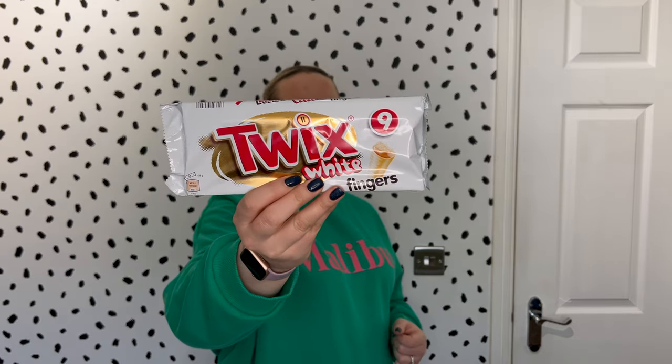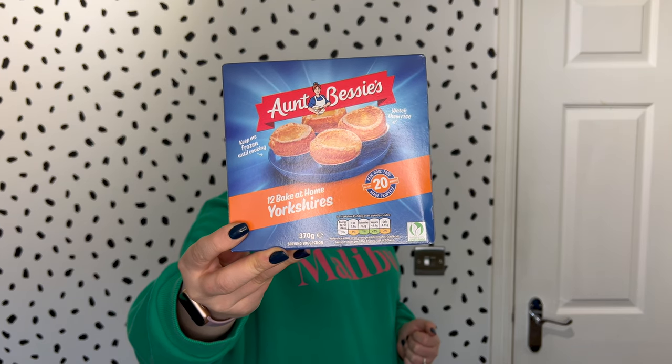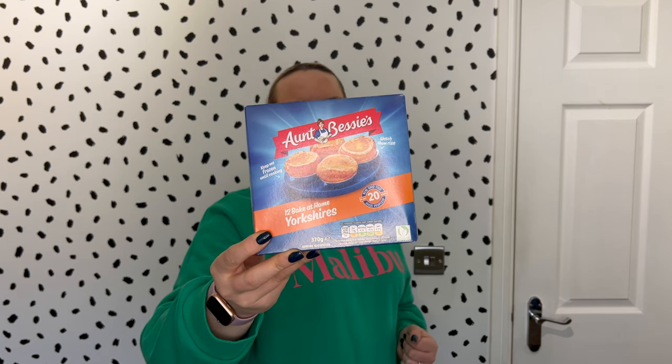We also have Twix white fingers. There are nine in a pack, they are five sins per finger, and these were £2.20. What I did notice in Tesco today is the things we wanted weren't really on offer. But those were some of the cheapest biscuits we could get. Next, Aunt Bessie's 12 bake-at-home Yorkshire puddings — a frozen product — were £1.75 on clubcard price, and they are two and a half sins each. Perfect for a roast dinner or stuffed as little canapés.